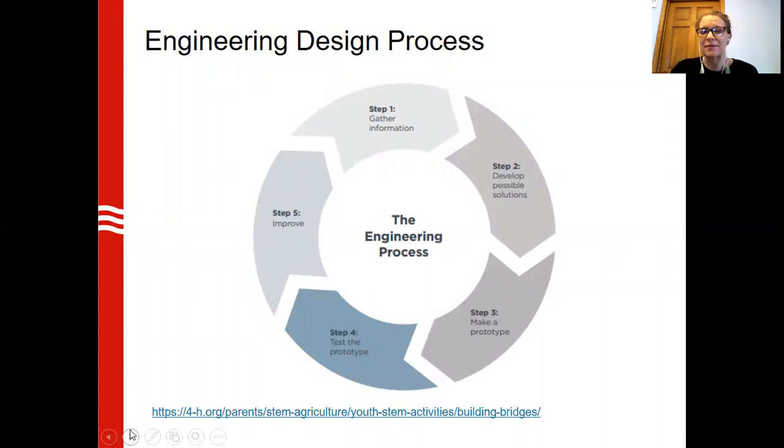This is the design engineering process. We gather information and we develop possible solutions. We make something and we test it, and then we improve it. This is a cyclical process — it goes from one step to the next over and over. It's iterative, meaning we can do it again and again. Today we're going to use this design engineering process to create solutions for problems we might encounter in a book.